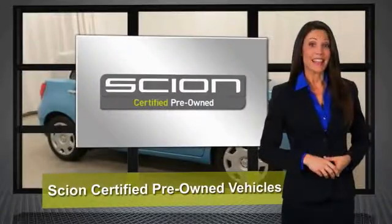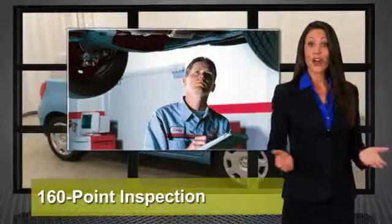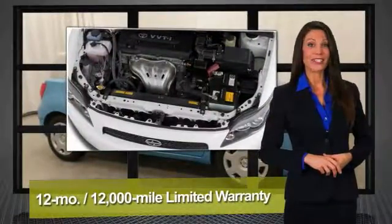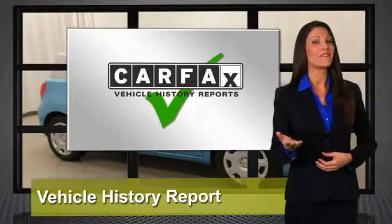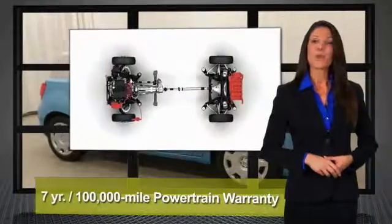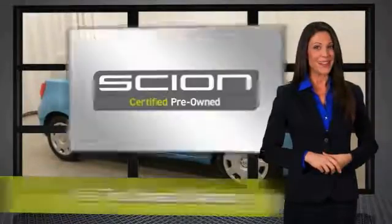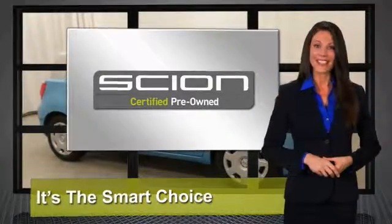It stands to reason that the better a product is made, the longer it will last. That makes getting a high quality, low mileage Scion at a great price a very savvy move. It's why we created the Scion certified pre-owned vehicles program. It's the smart choice. Ask your dealer for details.